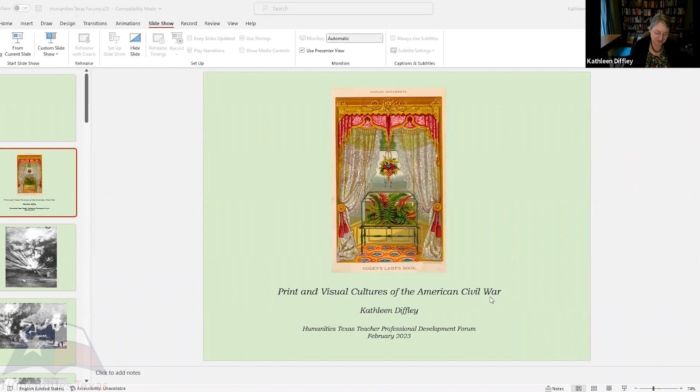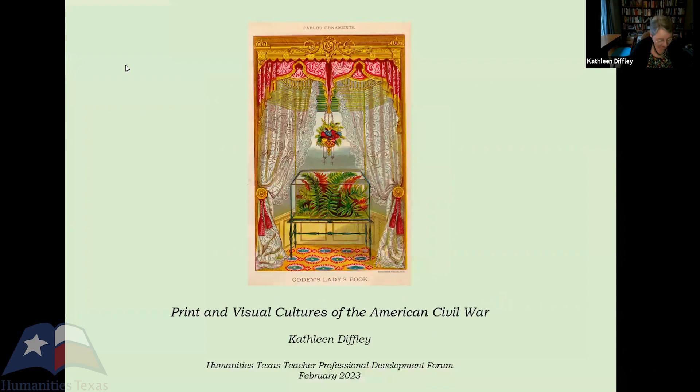As a result, the question for students of periodical literature is no longer a dismissive 'but is it any good?' More often, it's an enticing 'good for what?' So let's take that question — good for what — and consider new ways of seeing, beginning with this engraving of parlor ornaments.